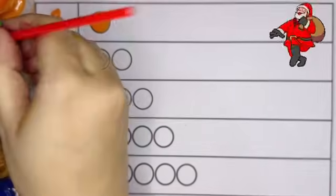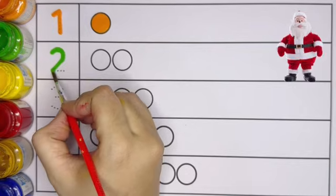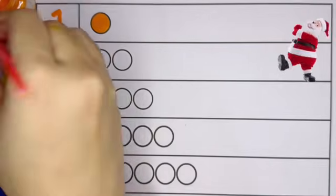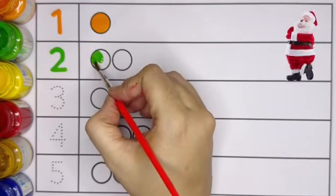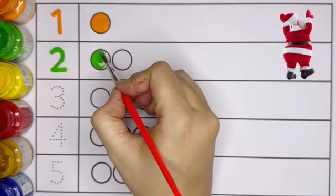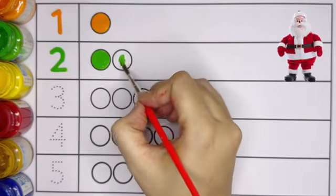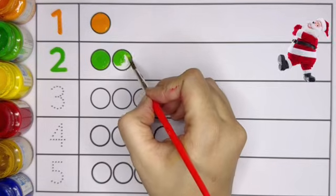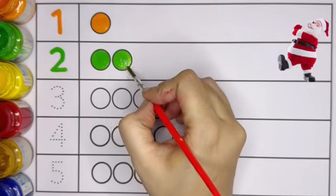Number 2. Two circles: 1, 2. Light green color. Number 2, 2 circles. Next is...